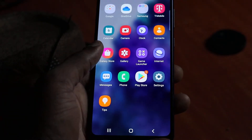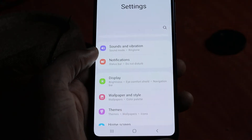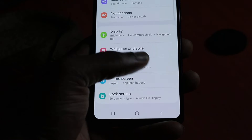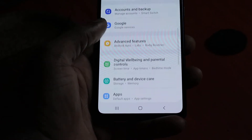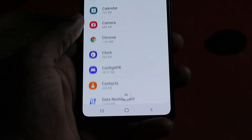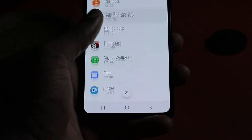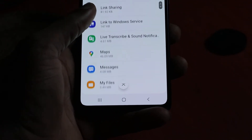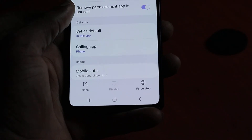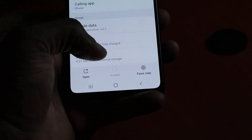What you want to do is go to Settings, then you want to go to Apps. Let us just look for the apps here. Then you want to look for Phone — look for Phone and click on it. Then you want to click Storage.